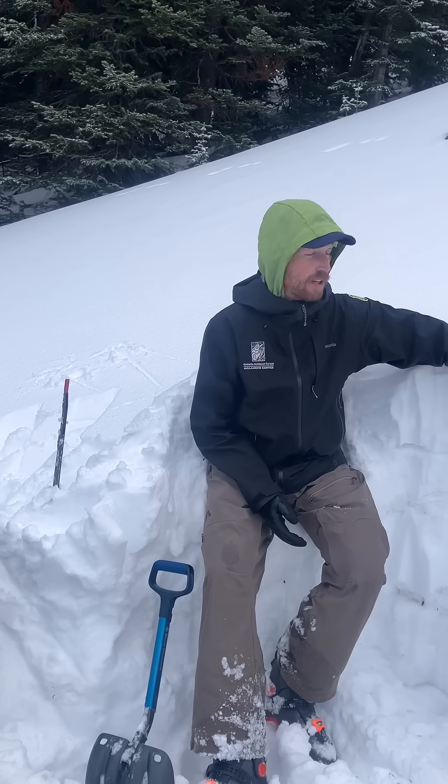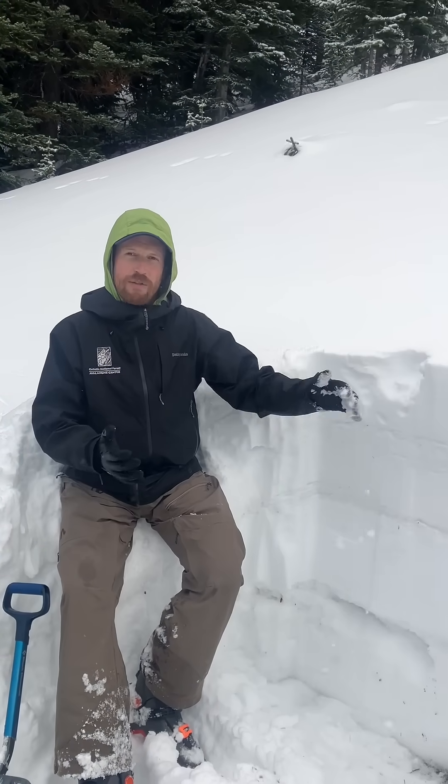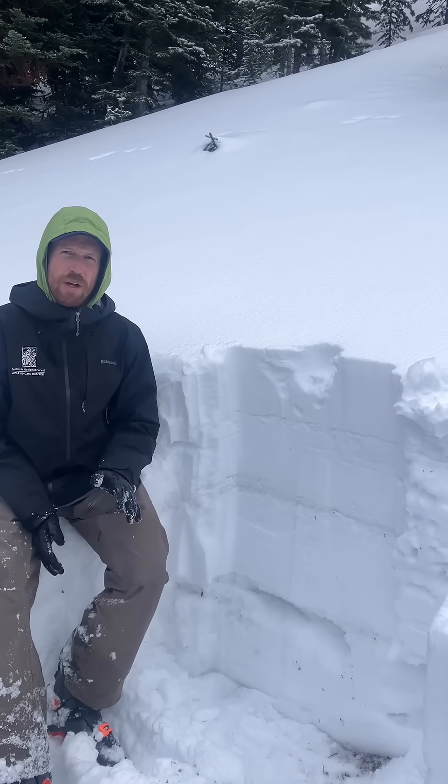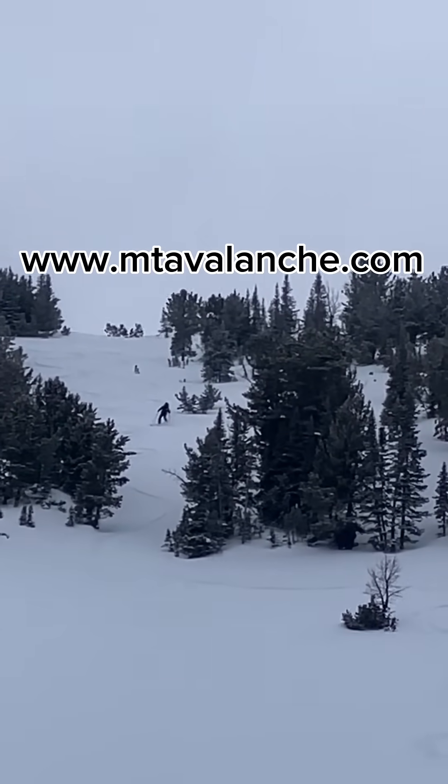Also keep in mind some of this snow that's trickling in may have drifted into fresh wind slabs on wind-loaded slopes, and that's an additional concern to keep an eye out for. Stay tuned to mtavalanche.com for the most up-to-date conditions.